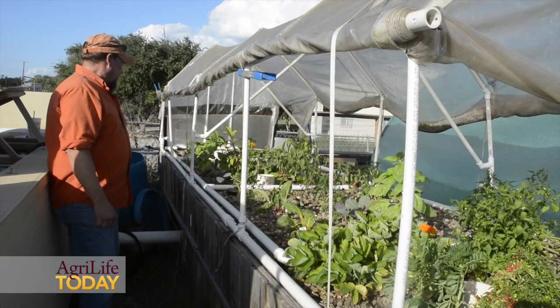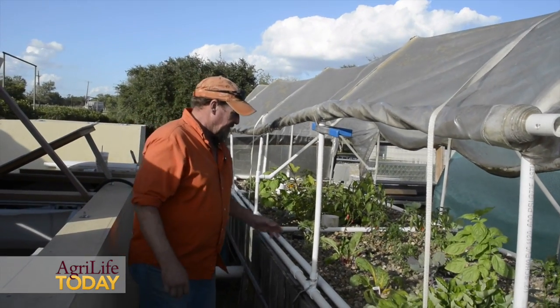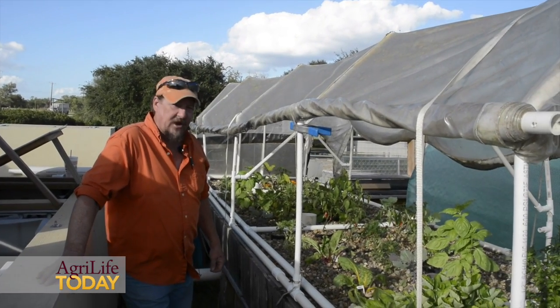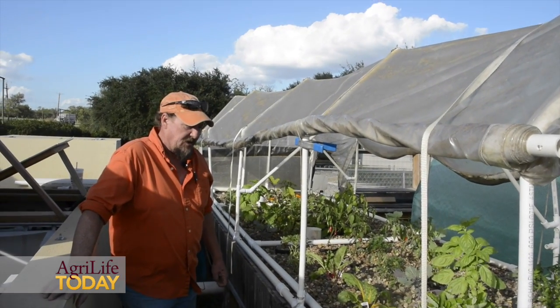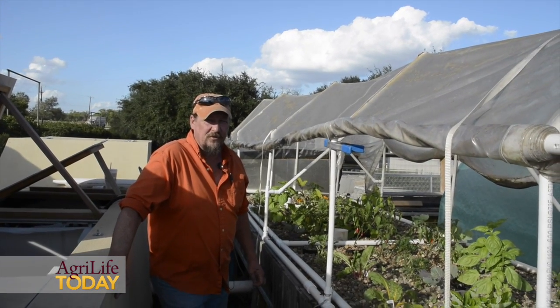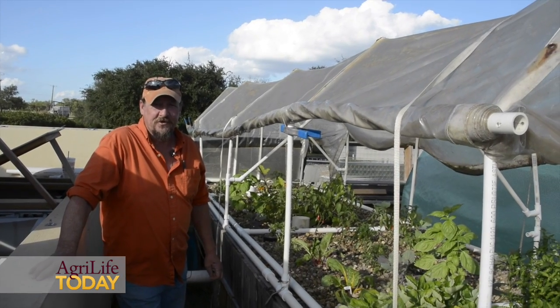I've got eggplant in here — things like that. You can grow pretty near anything. Root crops don't do as well in these beds; the only root crop I'm really referring to is potatoes, which don't do a very good job in aquaponics, although there are ways of growing them with fish water also.